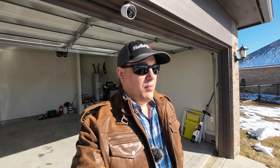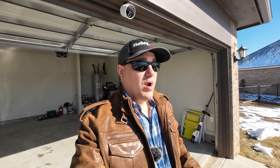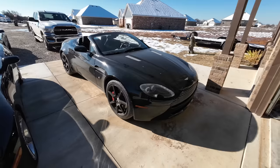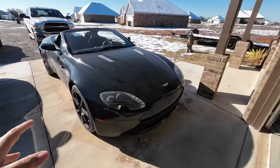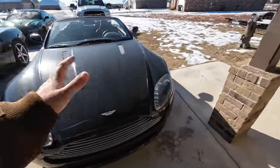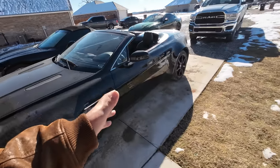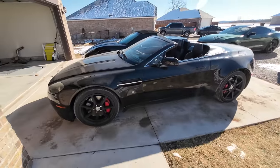Welcome back to Auto Auction Rebuilds. I've come to the conclusion that a C6 Corvette is better than a 2008 Aston Martin Vantage V8 Roadster — two very similar cars but totally different experiences. I'm going to start off by saying that the Aston Martin is a wonderful car, it's a fun car, I really enjoy it, but there are a couple things about it that I just really don't like.